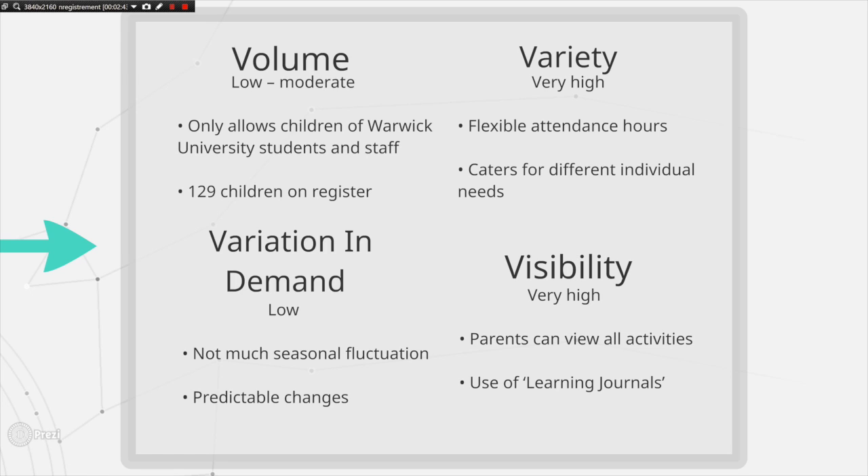Finally, the visibility for the nursery is very high. Parents usually view the first 5 to 10 minutes and last 5 minutes of every day, and are allowed to stay for any length of time if they wish. Additionally, each child has a learning journal which is regularly updated by the nursery staff with photographs and activities, and this is then shown to the parent.